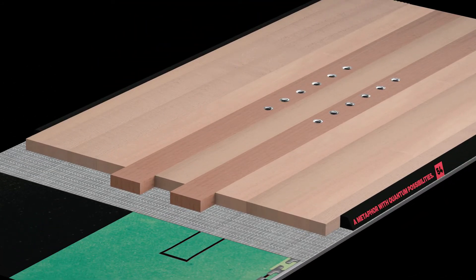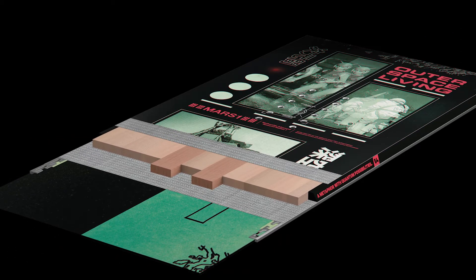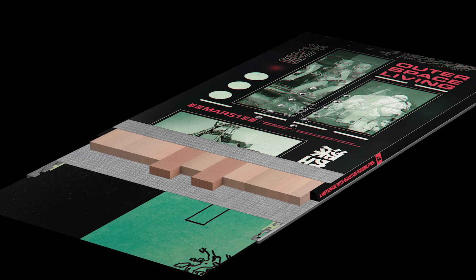These decks feature an FSC certified dual core — a poppy, lightweight core combined with beech for increased power and durability.